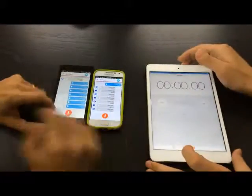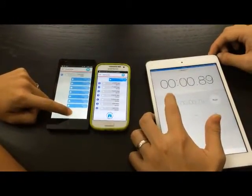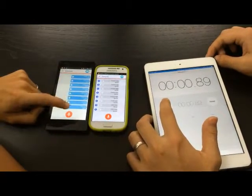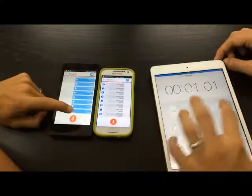Alright, so let's try Voice Ping now. One, two, three. So 0.89 seconds. Let's try that again. One, two, three. 1.01 seconds.